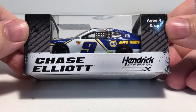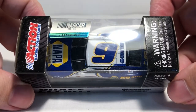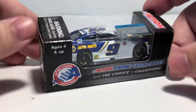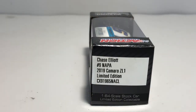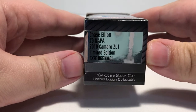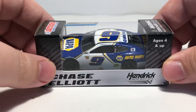On this side we have Chase Elliott, Hendrick Motorsports, and ages 4 and up. The top features some Action branding, a choking hazard warning, and the NASCAR hologram. The back of the box features the NASCAR logo and barcode with more Action branding. On this side, the box features the production sticker that says Chase Elliott number 9, Nappa 2019 Camaro Z01, limited edition, and below that 1:64 scale stock car limited edition collectible.